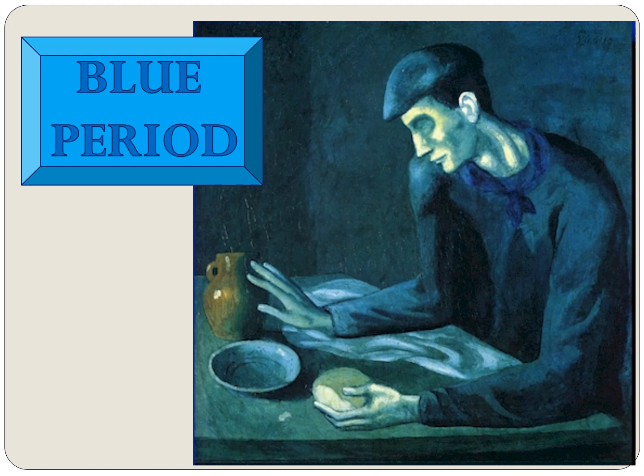Raise your hand if you have ever heard the expression 'feeling blue.' What does it mean to feel blue? To feel blue means you're feeling sad. When Picasso painted this, he was feeling lonely, poor, and depressed. When Picasso arrived in Paris, he spent some unhappy years there as a struggling young artist. Those feelings definitely show in this painting. This time in his life is called his blue period.